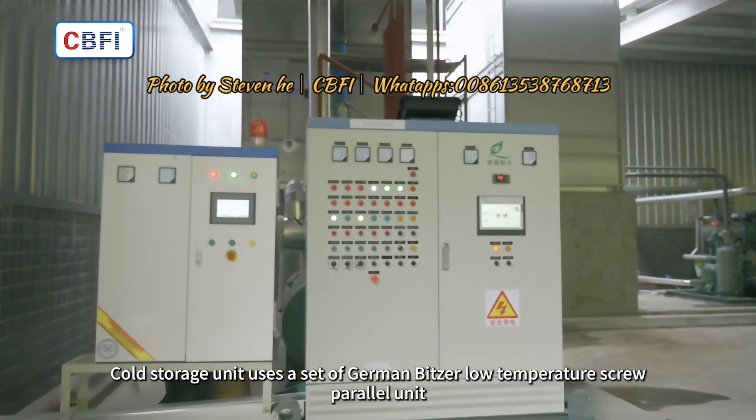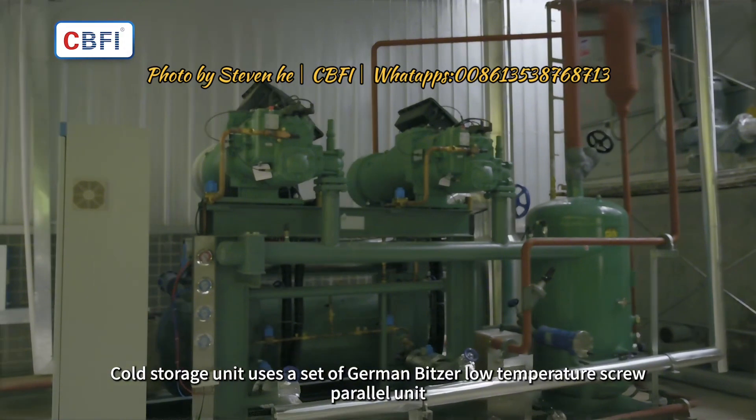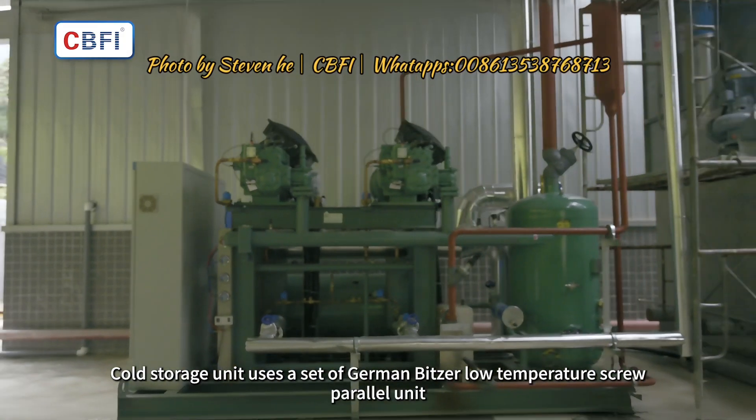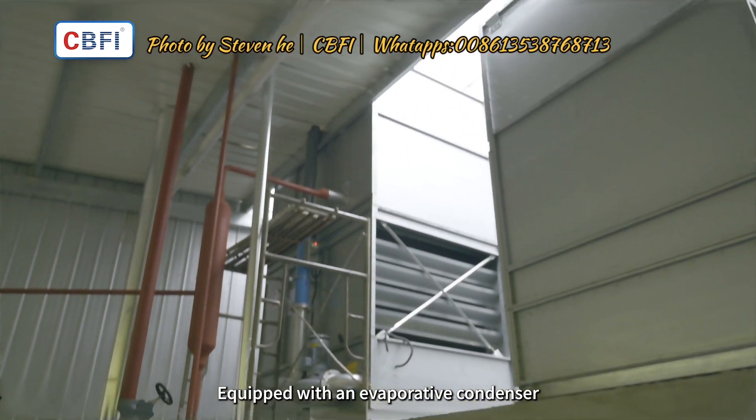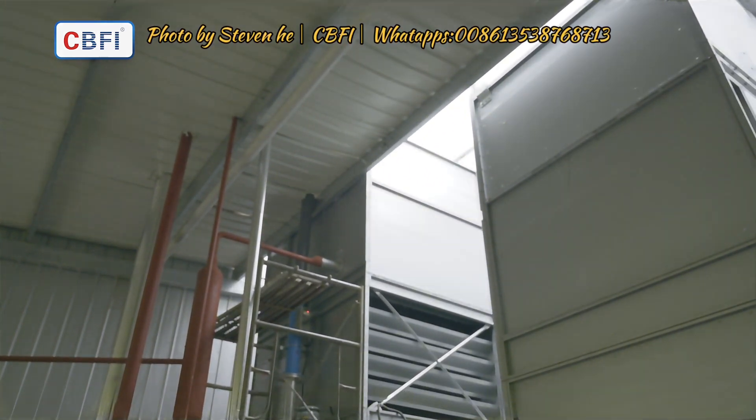The cold storage unit uses a set of German low temperature screw parallel units, equipped with an evaporative condenser.